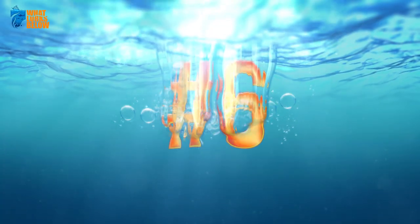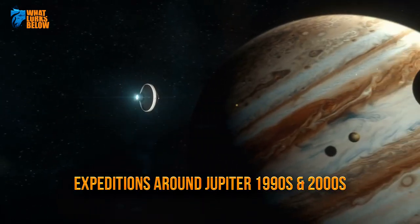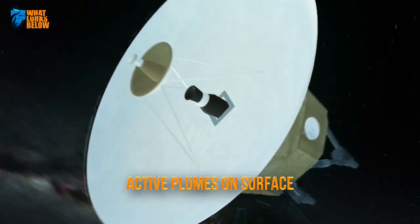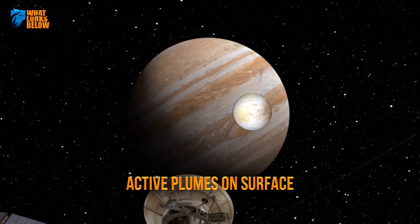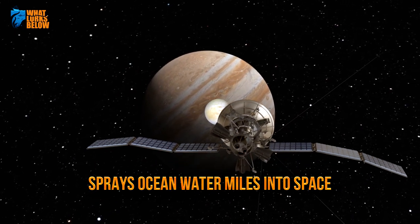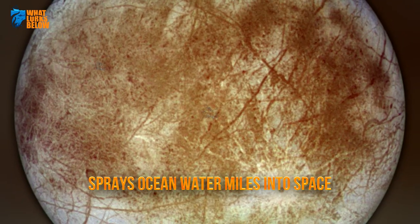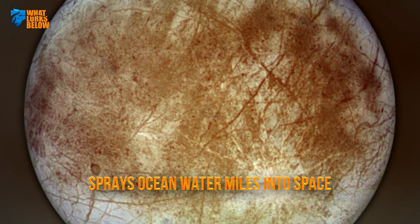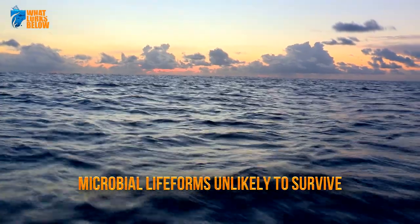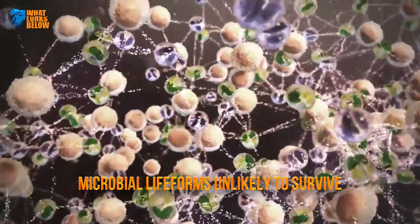Six: a source of water. Expeditions around Jupiter in the 1990s and 2000s allowed scientists to get a glimpse of active plumes on Europa's surface, much like an ice geyser that sprays ocean waters a few miles into space before falling back to the surface. These bursts of water would allow life to get from the ocean below to the surface above. If that ocean water were like ours on Earth, the microbial lifeforms would be unlikely to survive the brief off-world excursion.